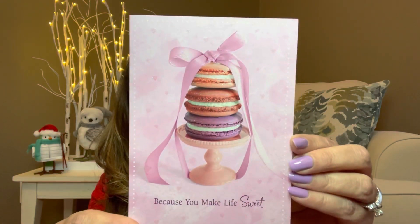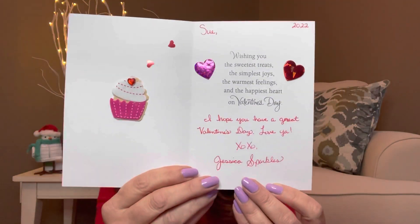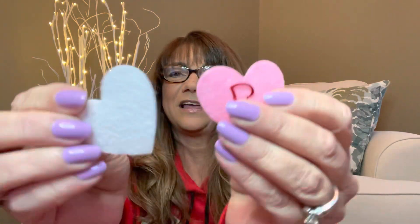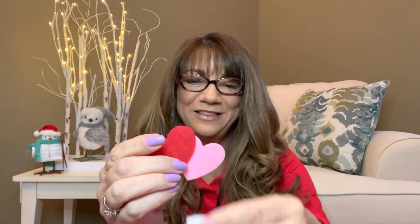The card says 'because you make life sweet' — and those are macarons on it, I love those! On the inside it says 'wishing you the sweetest treats, the simplest joys, the warmest feelings, and the happiest heart on Valentine's Day. I hope you have a great Valentine's Day. Love you, XOXO, Jessica Sparkles.' Look at how she decorated the inside of the card — isn't that so cute? She also sent some little felt sticker hearts and more little confetti sprinkle hearts inside. Thank you from the bottom of my heart.